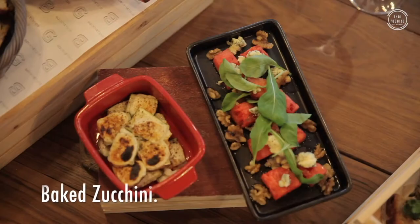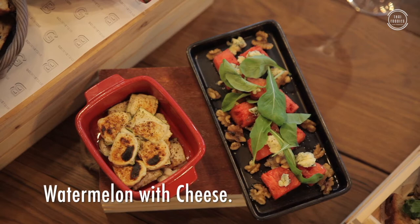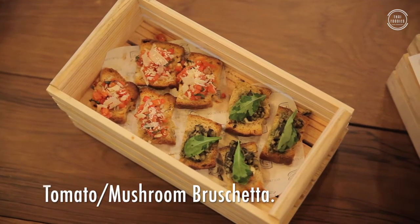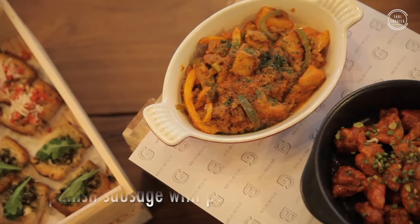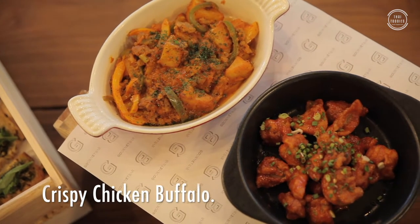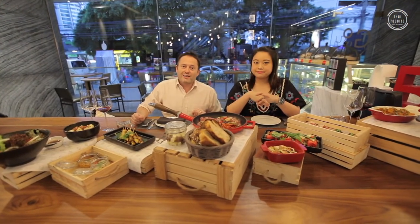This one is baked zucchini with cheese. And this one is watermelon with some walnut and goat cheese — very lovely, it looks so tasty. It's a bruschetta with mushroom and tomato. Another one is Spanish sausage with potato. And this one is chicken buffalo wings. I don't know how we're going to get through all this food, but we're really going to try. Let's dig in!